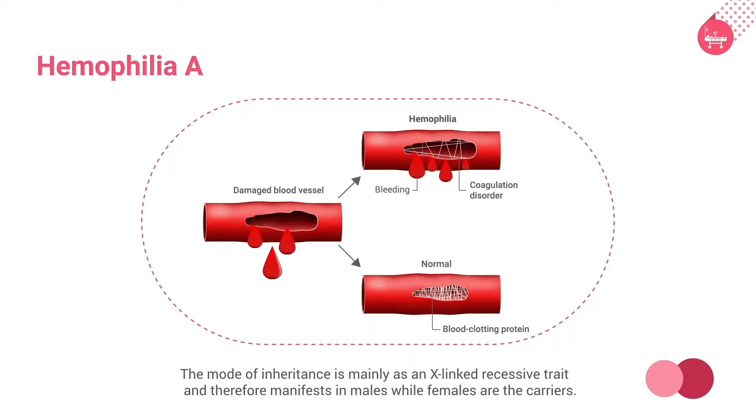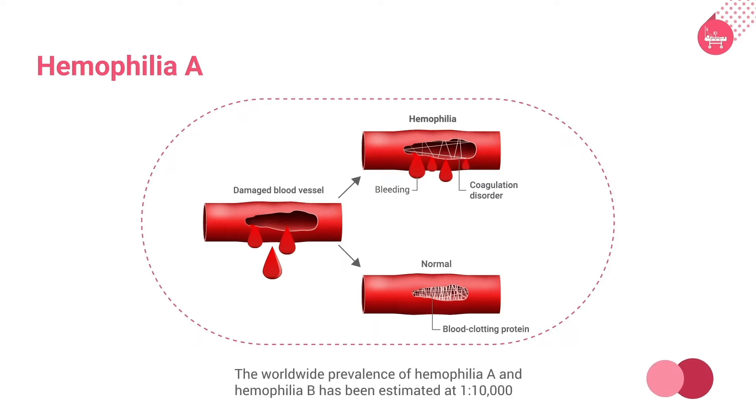Hemophilia is classified based on severity as mild, moderate, and severe hemophilia. The worldwide prevalence of hemophilia A and hemophilia B has been estimated at 1 in 10,000.